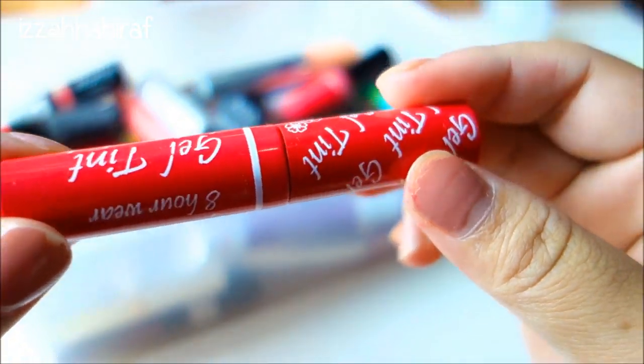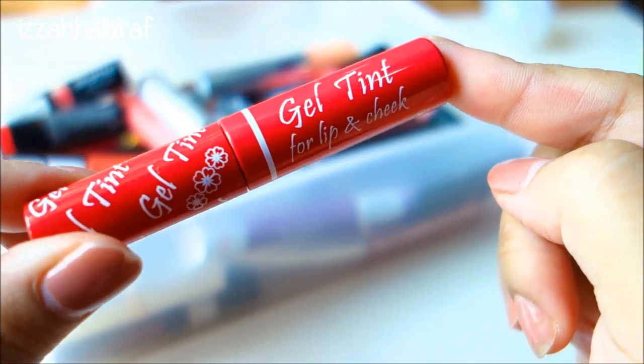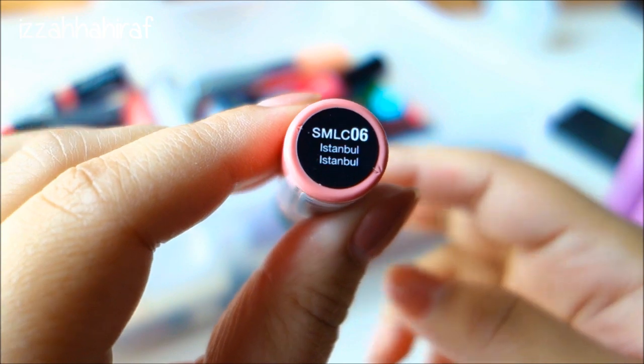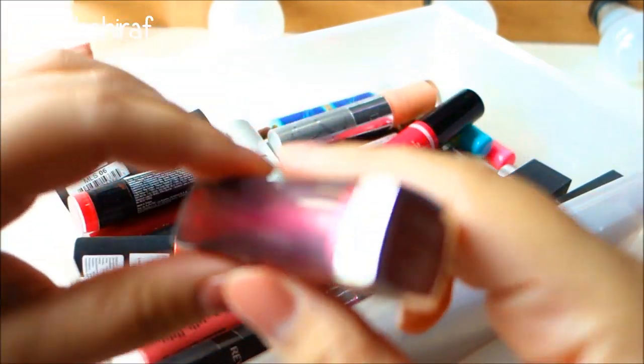I have this Intuit Lip Tint - I have another one in pink but I can't find it right now, and I really love this one. And here is another NYX Soft Matte Lip Cream in Istanbul which is also one of my favorites.